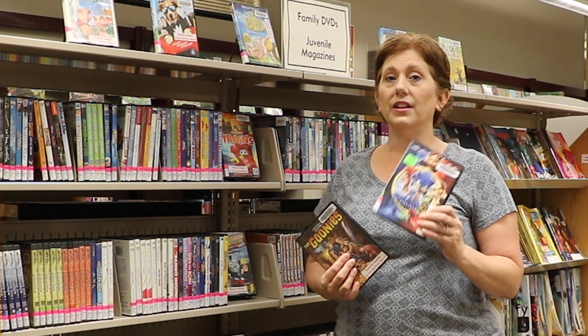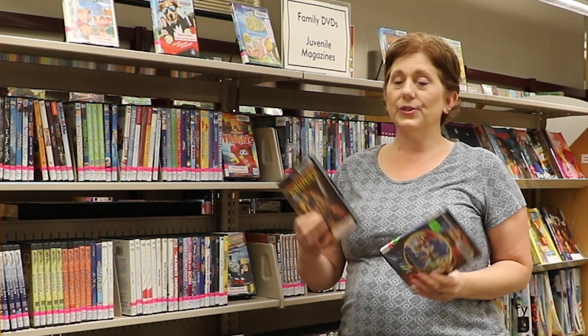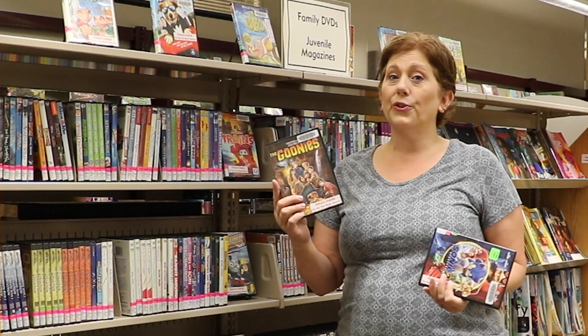In those collections, you'll find some of the newest titles that all the kids are wanting to watch, and also some classics that are great for the family.